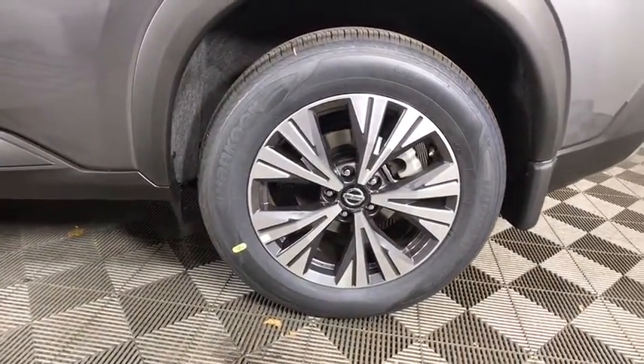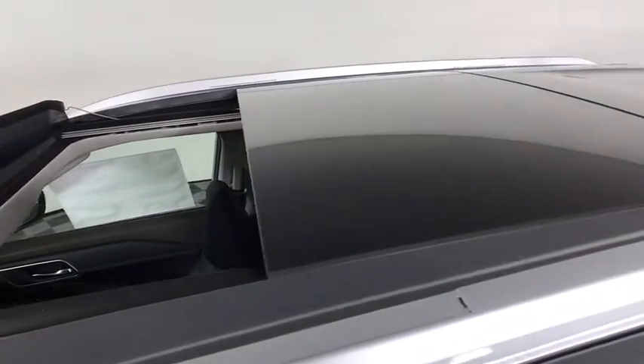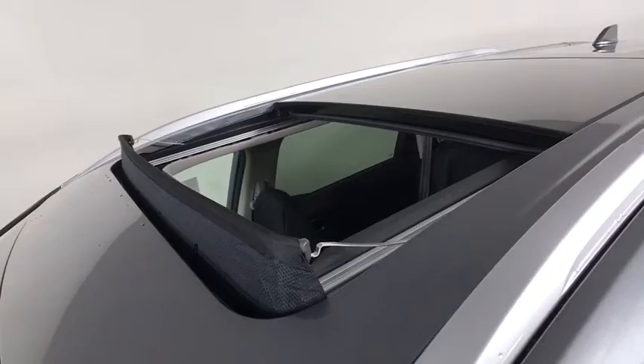Here are some of this vehicle's great options: backup camera, remote engine start, steering wheel audio controls, traction control, stability control, keyless entry, lane departure warning, anti-lock braking system.